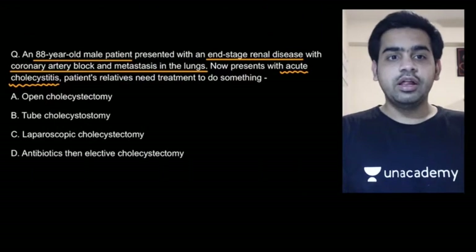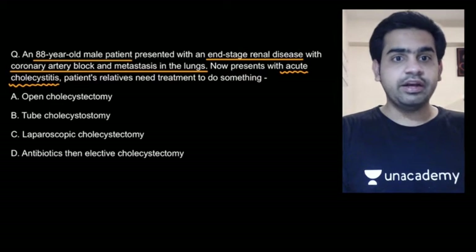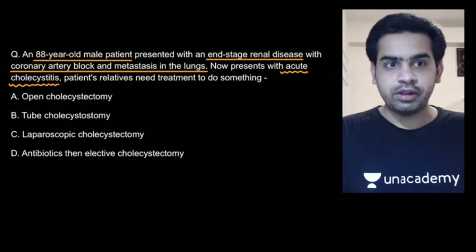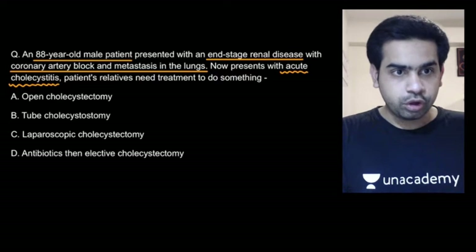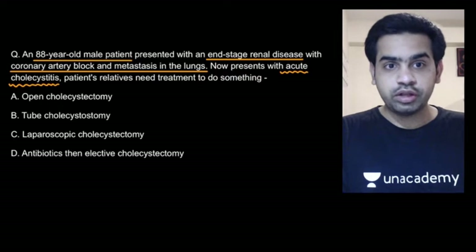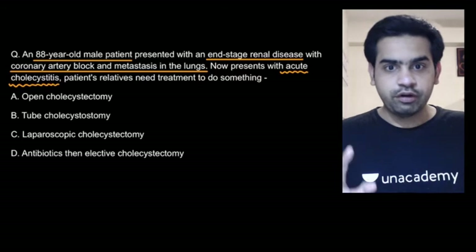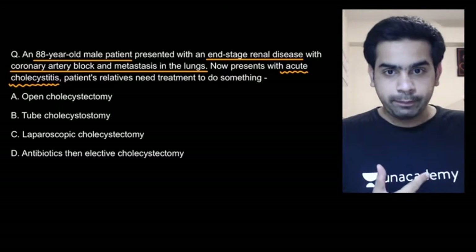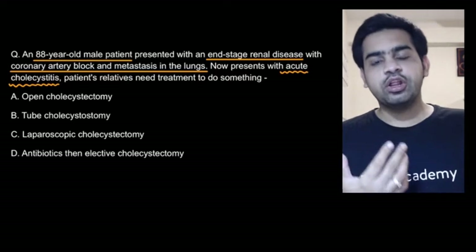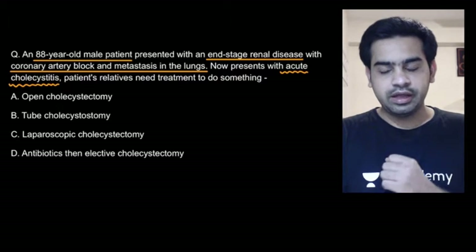Moving on to the next question. There is an 88-year-old male patient presenting with end-stage renal disease, coronary artery block, and metastasis to the lungs — quite a lot of conditions. The patient presents with acute cholecystitis. The patient's relatives want some treatment. Most probably the patient is suffering from acalculous cholecystitis. You need to do something.